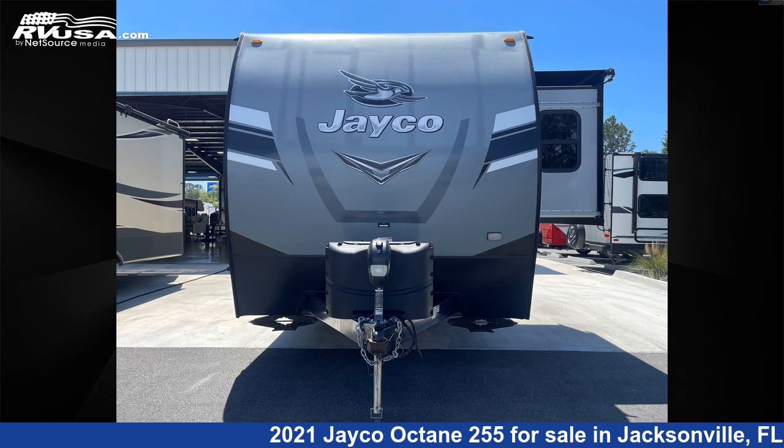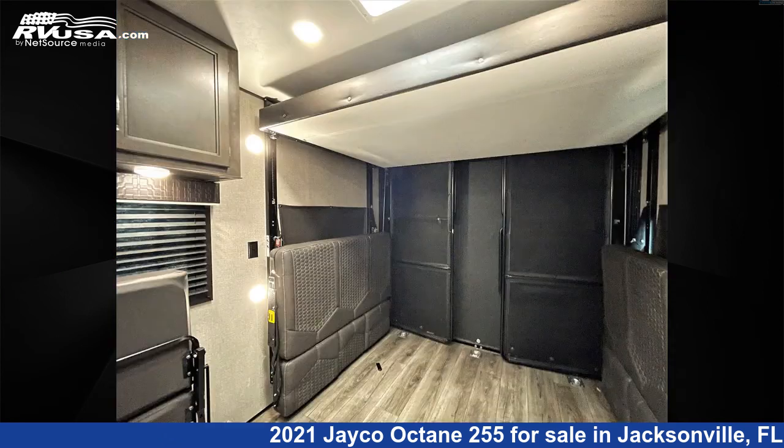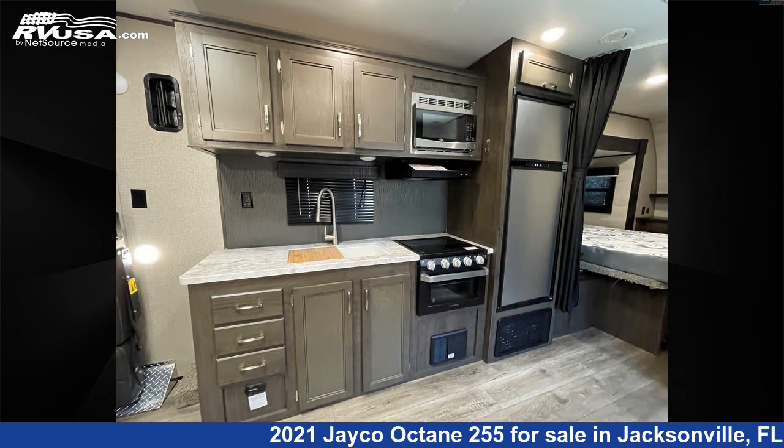This 2021 Jayco Octane 255 is a toy hauler RV. It is located in Jacksonville, Florida 32065 and is offered for sale by Travel Camp of Orange Park South. This used Jayco is 29 feet 0 inches in length and features one slide out, sleeps six.